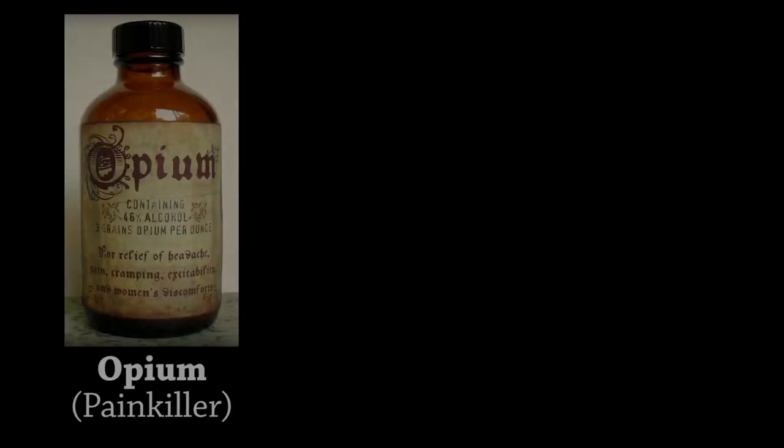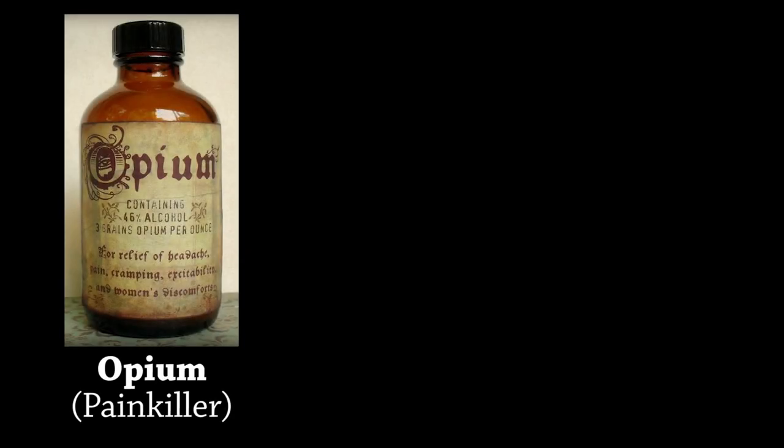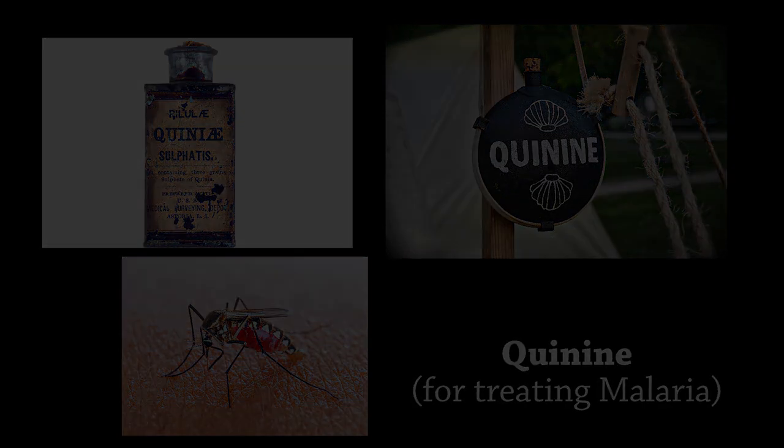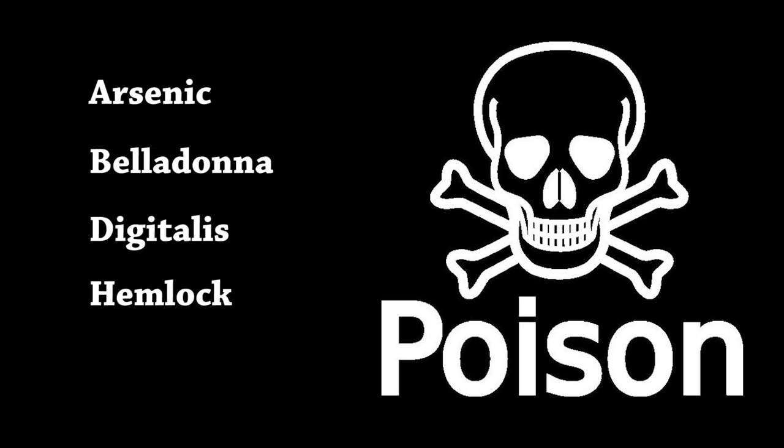Very few medicines in a doctor's inventory did much good. Many were based on home remedies passed down over generations — sometimes even centuries — based on the use of certain plants, leaves, and herbs that might help treat some symptoms but rarely cured. However, doctors were not entirely unarmed. Two of the most potent medicines they had were opium — either as morphine or laudanum — for treating pain, and quinine, which comes from the bark of a South American tree and was used for treating malaria.